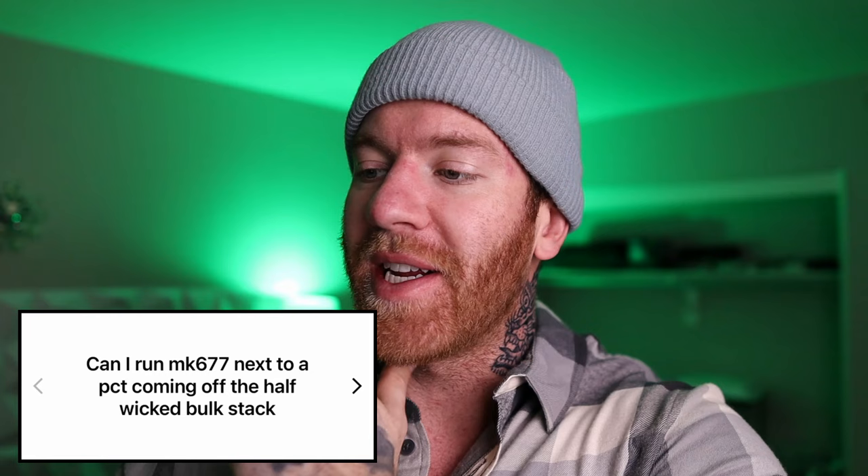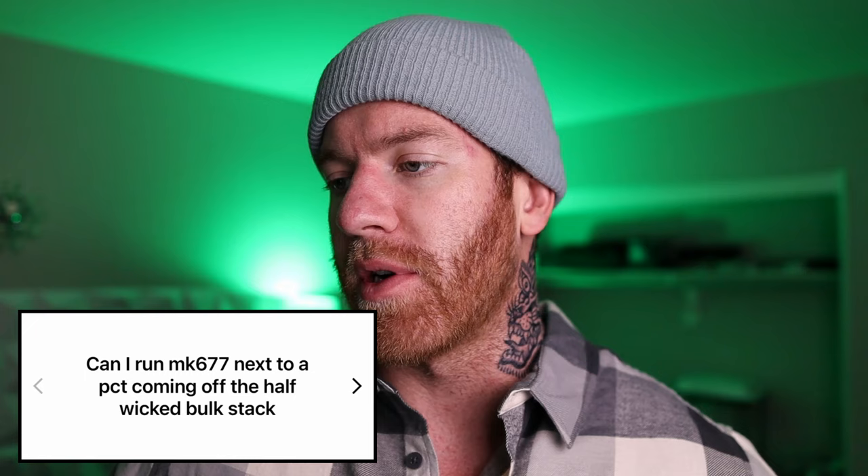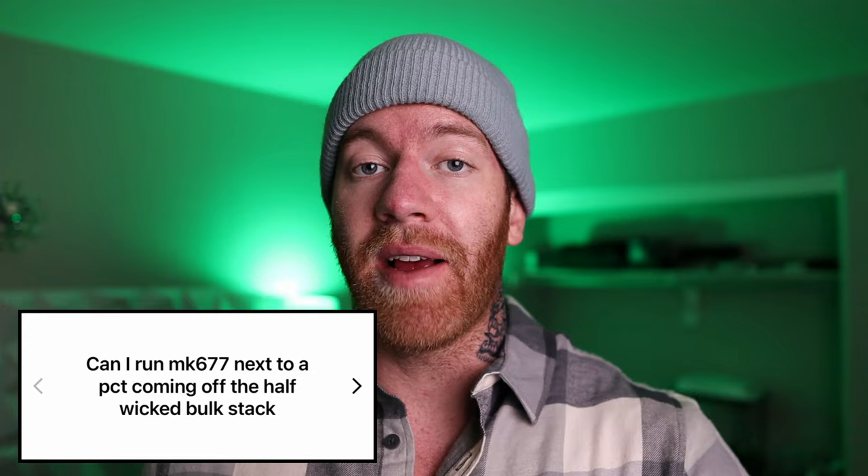Our first question — a very popular one: can I run MK677 next to a PCT coming off a Half Wicked bulk stack? I assume what this question is asking is they ran a cycle of the bulk stack, they're going to do PCT, and they're wondering if they can take MK677.